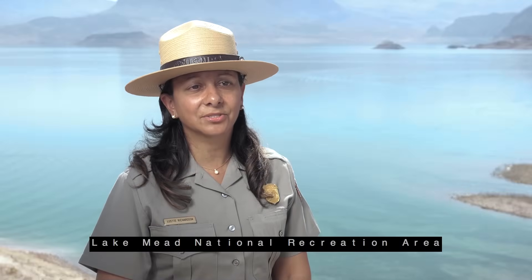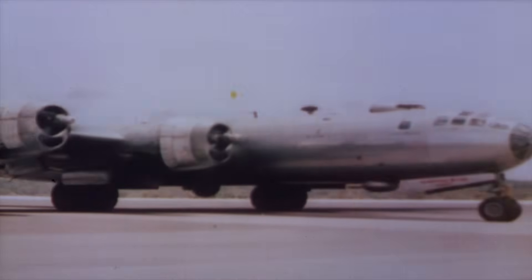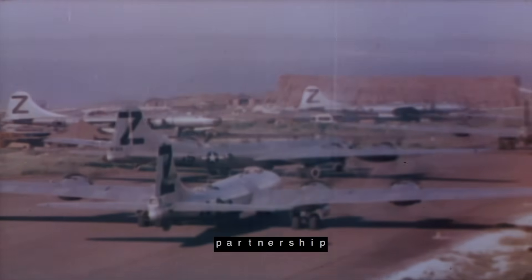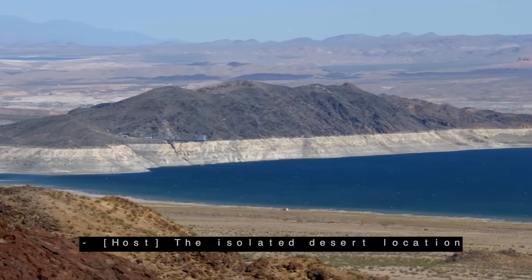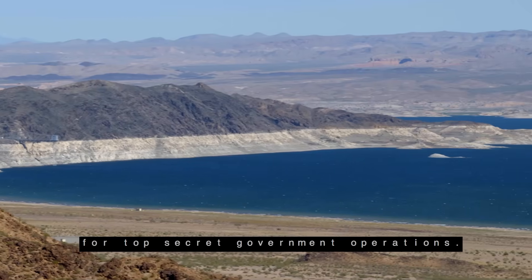Lake Mead National Recreation Area is surrounded by nearby military bases and testing ranges. From Nellis and Creech Air Force bases to the Nevada Test and Training Range, the park has had a decades-long partnership with America's military. In 1948, that relationship became a formal part of our park's story, as the isolated desert location made it an ideal testing site for top-secret government operations.